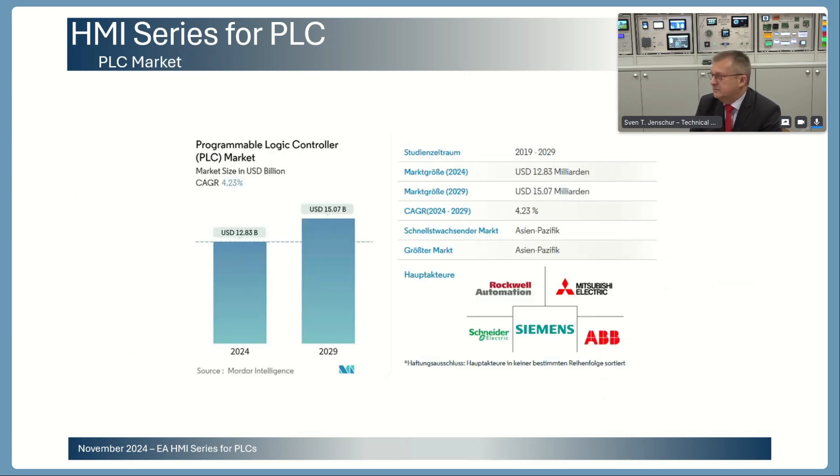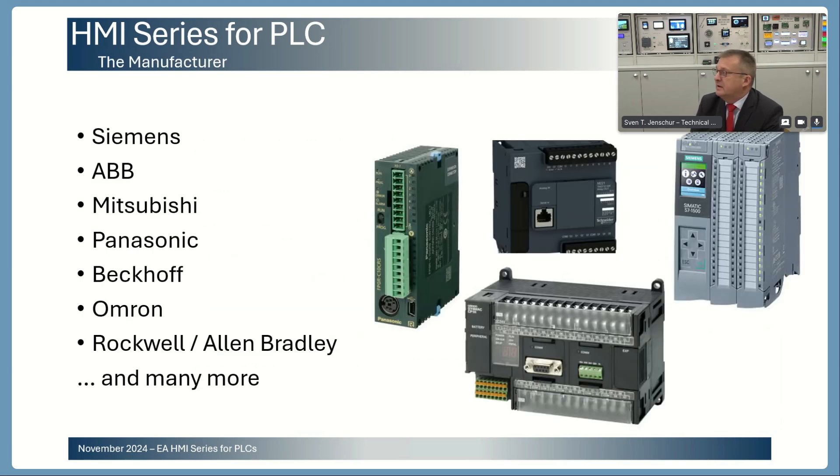The PLC market is a very huge market. We are talking about billions — currently around $12 billion — and we expect this market to increase up to $15 billion US dollars. In this market there are many well-known players for PLC solutions, and on our side we are offering HMI display value-add solutions which can be used for all the different PLCs.